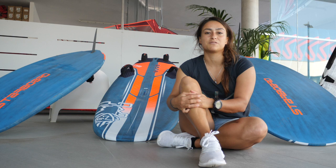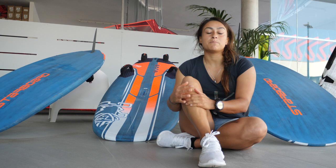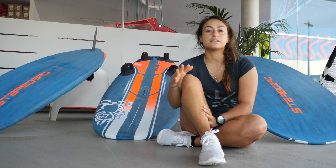My medium board, the 67, I use it mostly with 6.3 and 7 meter sail. And the range is usually between 15 knots up to 20, 25 knots even.